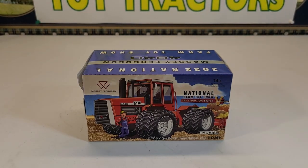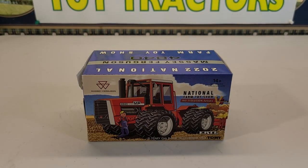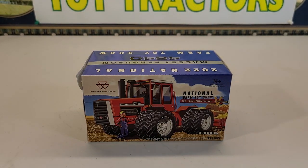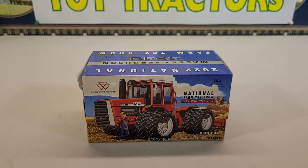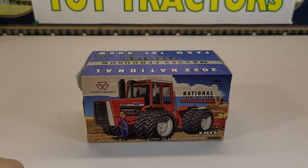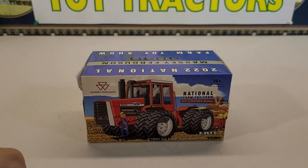Hello everyone and welcome back to another video from TNC Toy Tractors. Today I have for you the 2022 National Farm Show 4840 Massey Ferguson full-wheel drive tractor. I got this from my friend Kevin Tolka in Oden, Illinois.